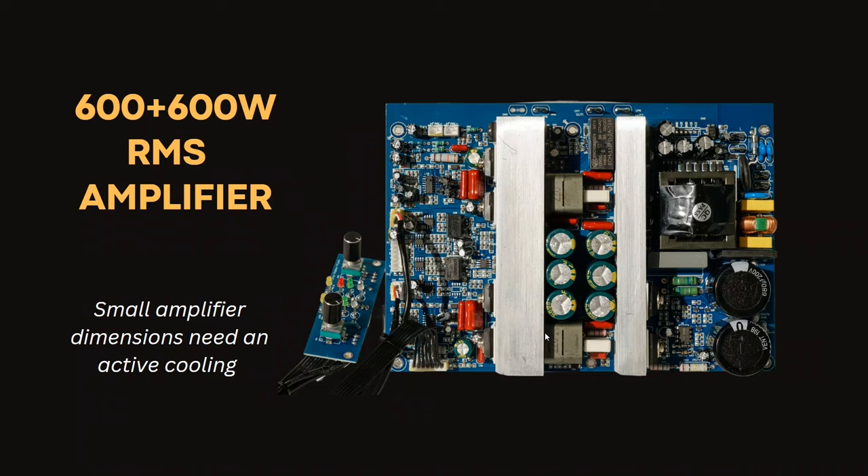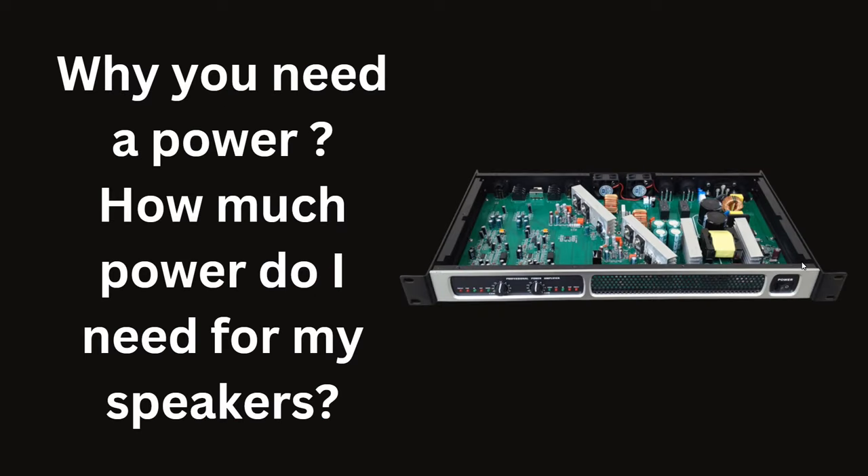Home cinema and active speaker systems need powerful amplifiers to drive subwoofers. Theoretically, you can purchase a good professional 2U rack amplifier for about €350 to €450 for such a project. The drawback of professional solutions is the weight, size, and noise. How much power do you need? The simple answer is that a 500W stereo amplifier is the sweet point of power, price, size, and noise factors.